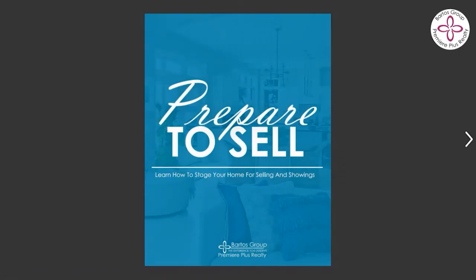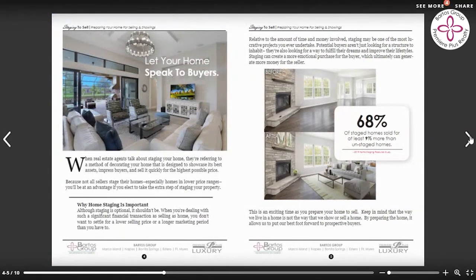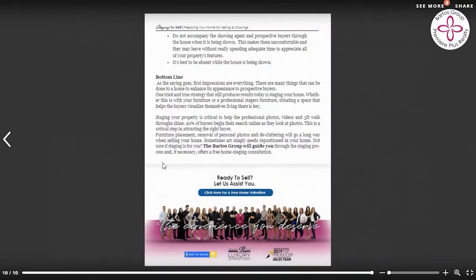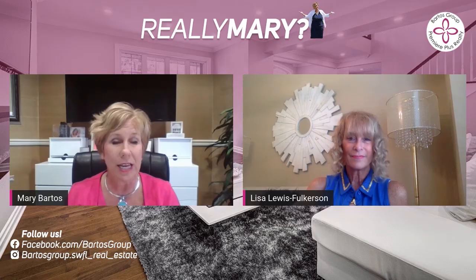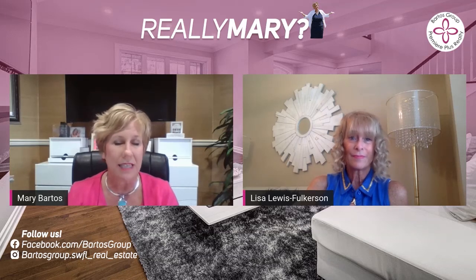We have the 'Prepare to Sell: Learn How to Stage Your Home for Selling and Showing' ebook — there'll be a link below in this video so that people can actually get it. If you're thinking about selling, we'll email it over to you so you can see exactly what goes into that. There's a huge list of things you can do: outdoor preparation, indoor preparations, preparing for the showings, and more importantly, getting your home sold. So if you're looking to sell or just create that model home experience, make sure you sign up for the free ebook below.